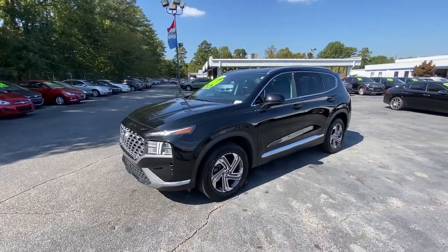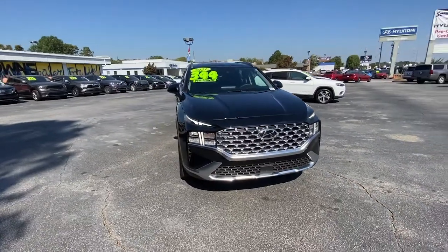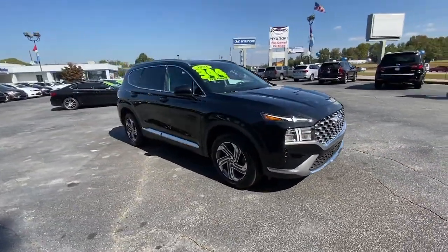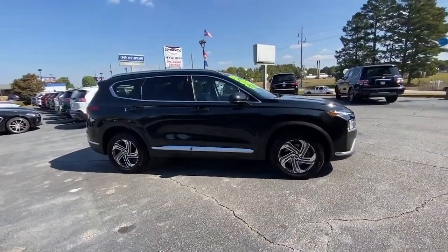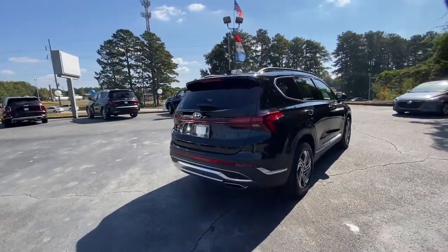Get a feel for the 2021 Hyundai Santa Fe. With less than 5,000 miles on the odometer, this vehicle stands out from the rest. Handsome and versatile, this Santa Fe brings ease and comfort to your busy lifestyle.